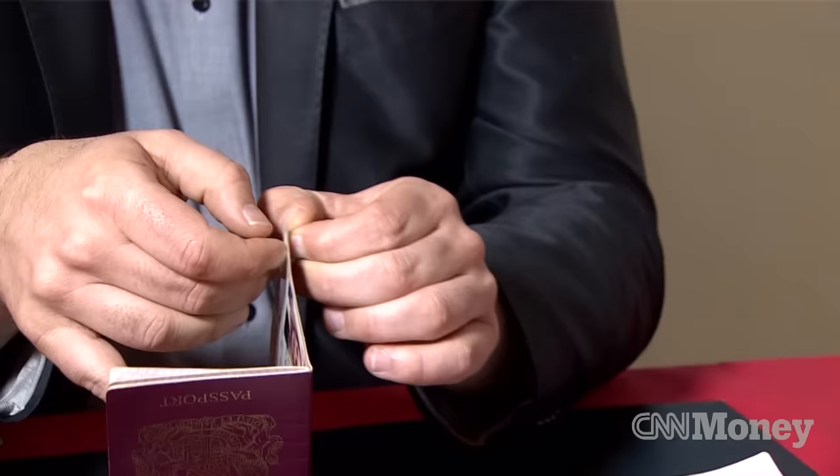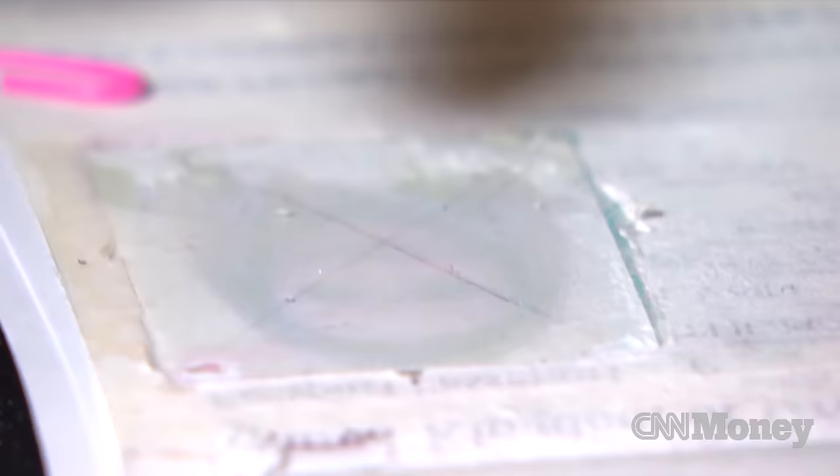By just gently picking the edge of a passport, you can start to peel the passport back. Here he is changing the name on this passport to mine. Anything can be faked. Someone actually made this passport — that means it can be repeated again. You can see how close to the picture we actually are here.